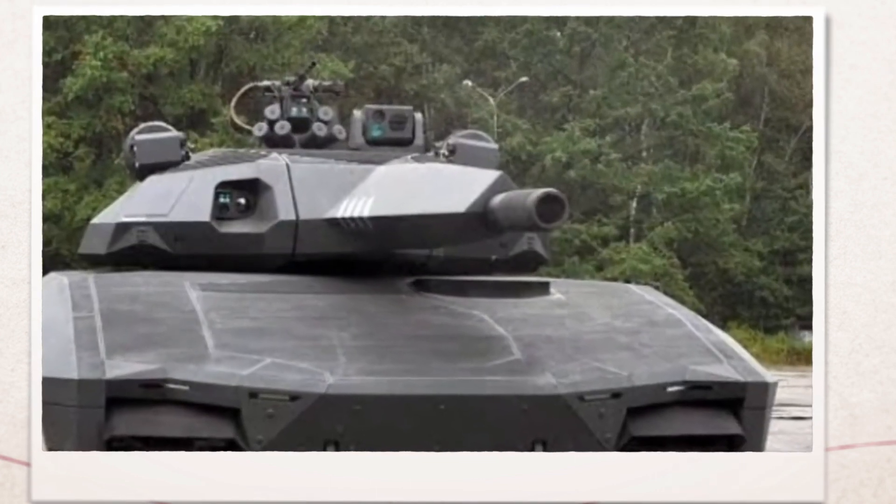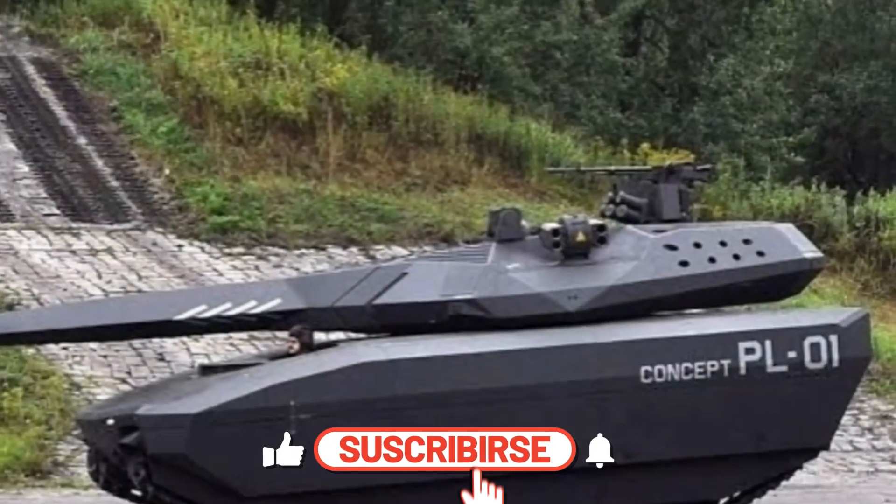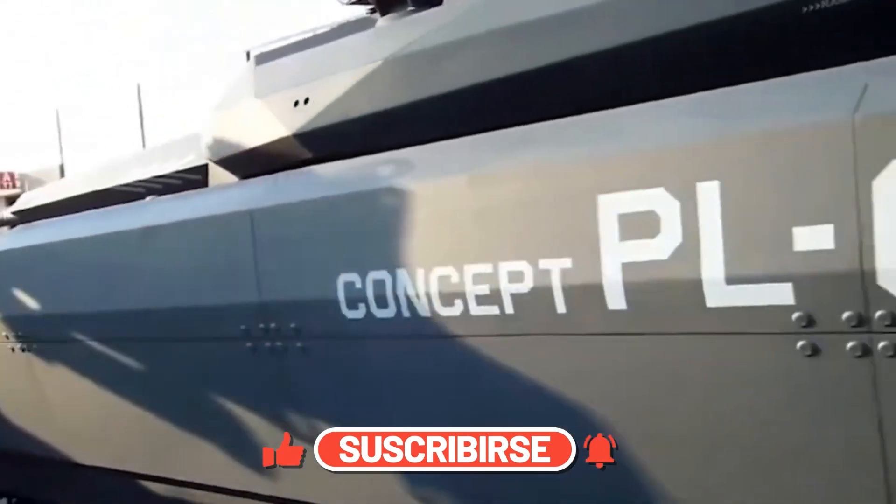Thank you for watching. Don't forget to like and subscribe to our channel, and press the bell icon so you never miss an update. See you in the next video.